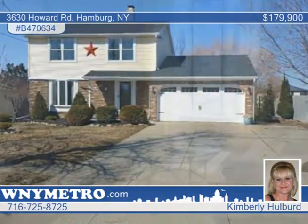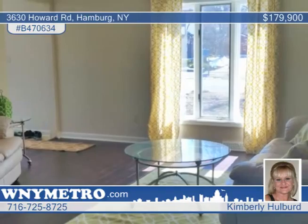There's nothing to do, just move right into this fabulous three-bedroom, one-and-a-half-bath, two-story colonial.